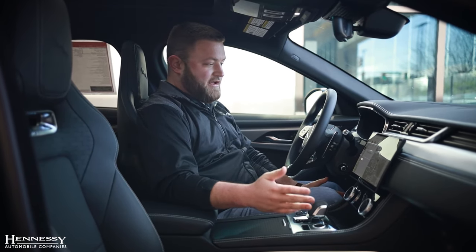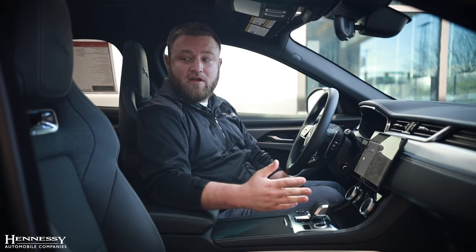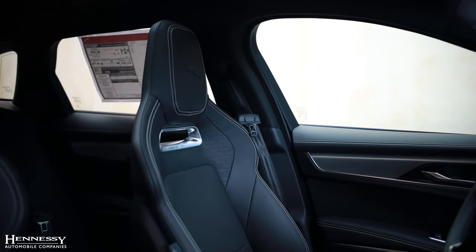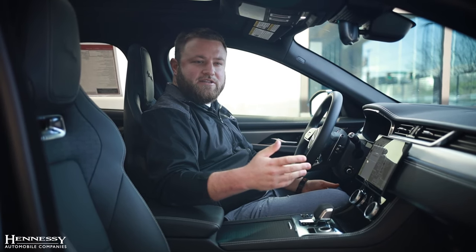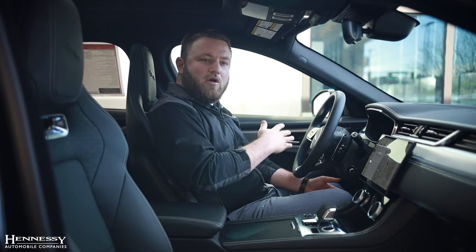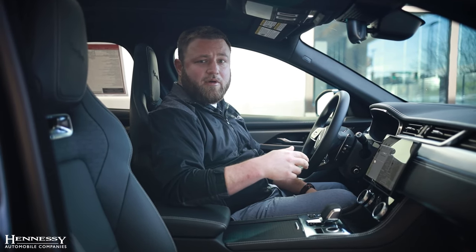One of my particularly favorite things about the Jaguar F-Pace is just how amazing the seats are. They are super comfortable yet at the same time a nice bucket sports seat — most of the time you don't get both. It's either a sports seat that's uncomfortable or a comfortable seat that doesn't feel sporty, and Jaguar knocked it out of the park by having both.